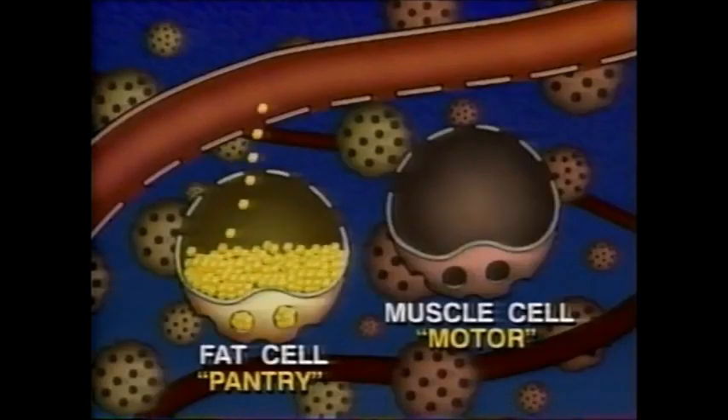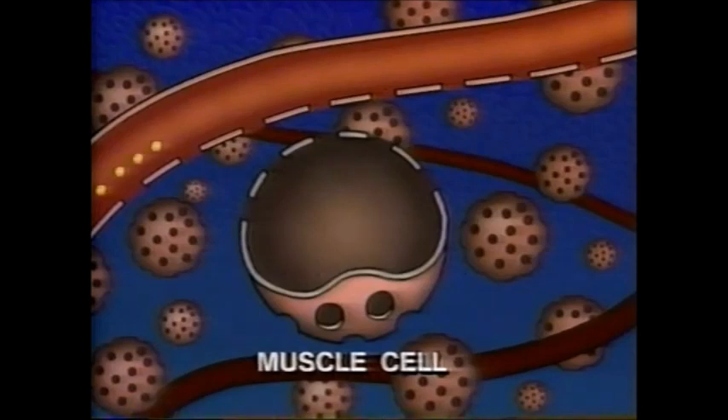When you start to exercise, the muscle picks up the phone, calls the fat cell, and says, "Ship down those calories." Fat is supposed to leave the fat cell, go out through your blood, and travel down to, say, your big thigh muscle. Let's look at how the muscle burns it when it gets there. There's a muscle cell, and here's a capillary coming along, carrying fat from your fat cells and carrying sugar from your lunch.